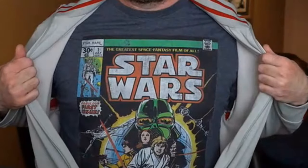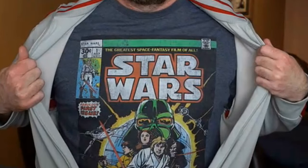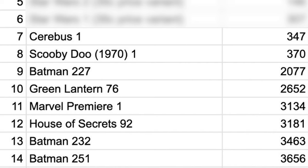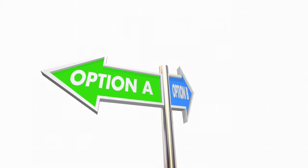At number six, we have the great reveal. The regular version of Star Wars, which looks like this, is super common with over 15,000 copies on CGC census. But what happens when the price changes? That's right, folks — we're talking about the $0.35 price variant of Star Wars Comics number one, and the census count goes all the way down to 347. Unlike most of today's variants, this one is no gimmick. It was Marvel's attempt to test out a price hike at a few select markets. According to Overstreet Price Guide, this book also happens to be the number one most valuable book of the Bronze Age.